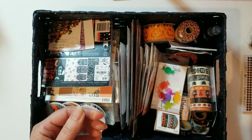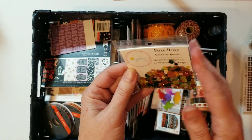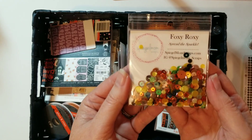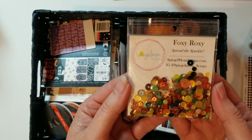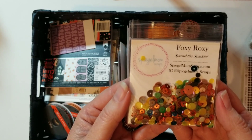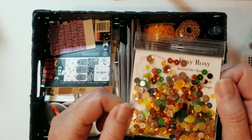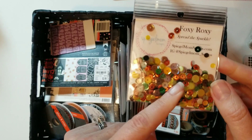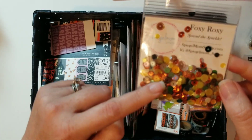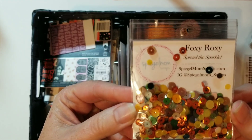I got these from Spiegel Mom Scraps. I love sequins — I like to use sequins, nuvo drops, or enamel dots; I just think they bring a really pretty little added sparkle. These are a really pretty orange with some greens and yellows, and I thought they would do very well with my October daily.